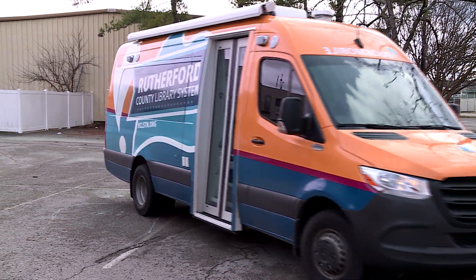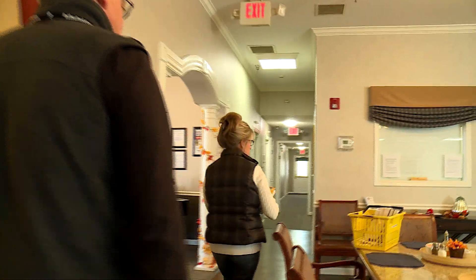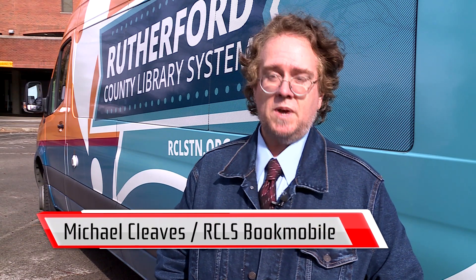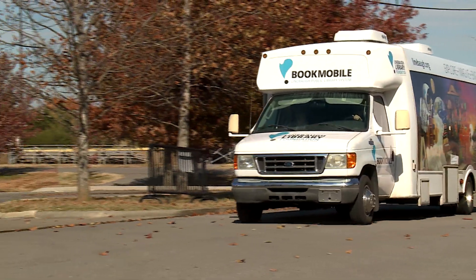The Rutherford County Library System's bookmobile is a mobile outreach branch that takes the library to the community. Some form of the bookmobile has been serving this community since the 1940s — that could be anyone from preschools and daycares to assisted living facilities, independent living, and prisons. Anything that you can do at one of our brick and mortar branches, we'll try to bring to your front door if you need it.